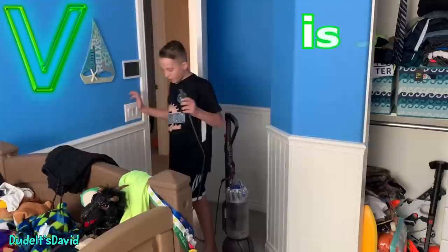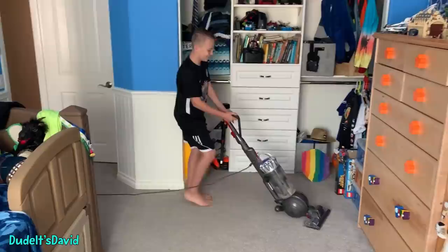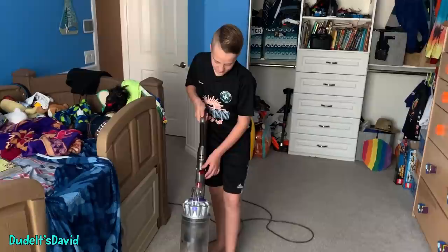V is for vacuum. I've got to vacuum my room because my carpet is dirty and I want it to stay nice. We've got to keep the classroom clean.